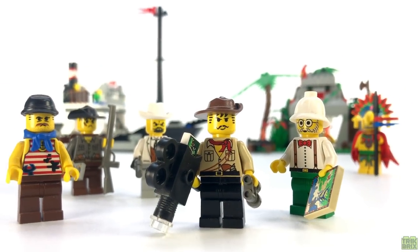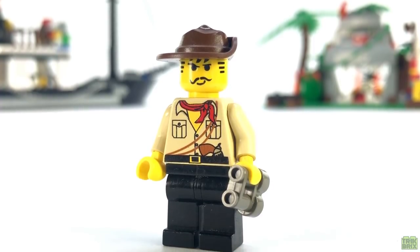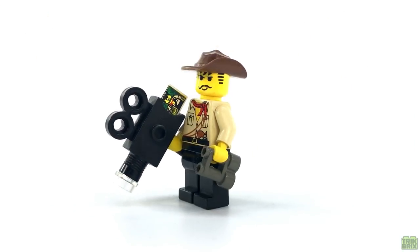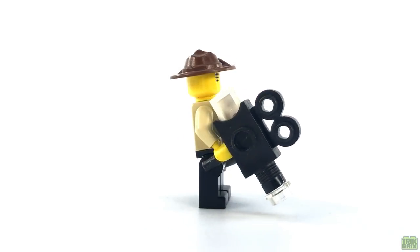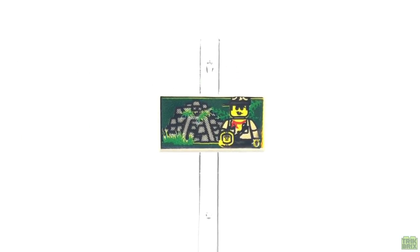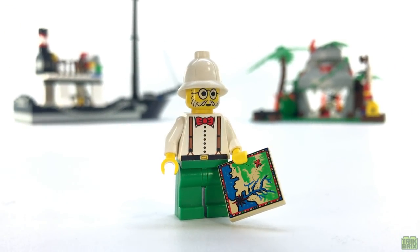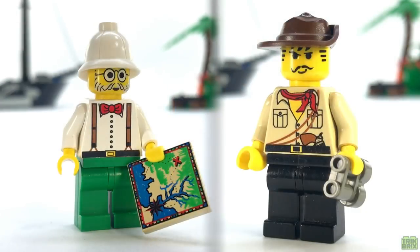Speaking of minifigs, we get a pretty nice selection in this set. Of course, Johnny Thunder is included, and for me he's right up there with Captain Redbeard when it comes to all-time classics. Interestingly, he isn't given any weapons in this set apart from the spares on the boat, but instead he's wielding an old-school movie camera, complete with a printed tile film depicting him clutching a Sun Disc in front of some jungle ruins. Dr. Lightning is also along for this excursion, and he too is given a pretty neat tile print — a map that, hopefully, will lead them to the treasure they seek. Both Doc and Johnny are identical to their releases in the original Adventurers Wave.